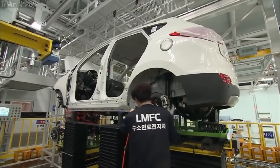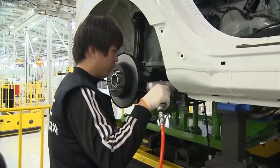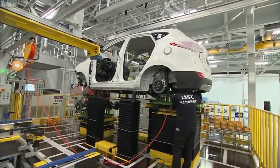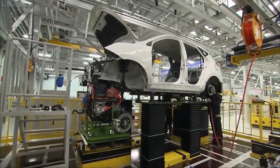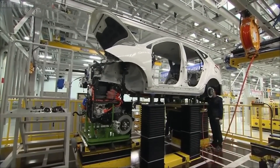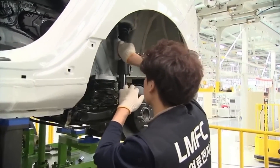Another unique feature of the Ioniq 8 is its zero-emission status. This is great news for the environment because it means that when you're driving, it doesn't release any harmful pollutants. The cutting-edge electric drivetrain of the Ioniq 8 also contributes to its high efficiency, meaning drivers will be able to save money on fuel expenses over the course of the vehicle's life.